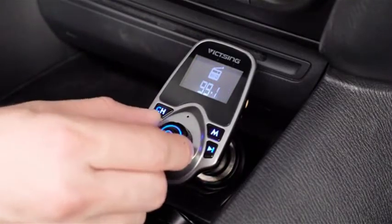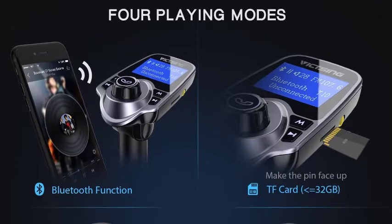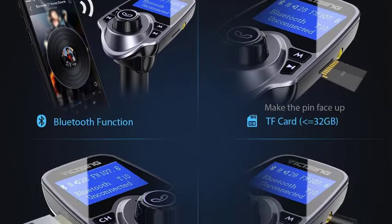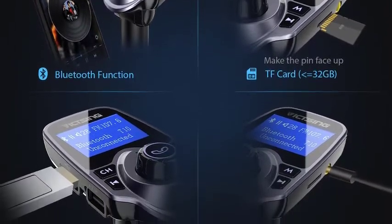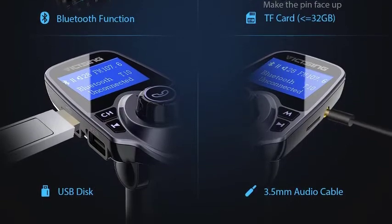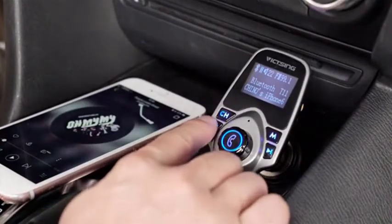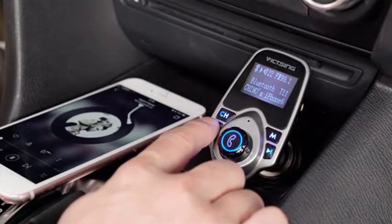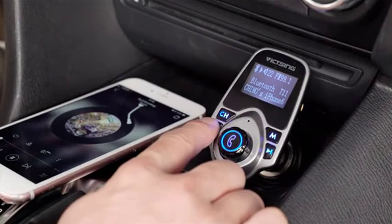Play music in multi-way. With FM signal, it can play music from your Bluetooth-enabled audio devices to the car stereo system. It also supports playing music from TF card and USB flash disk. The AUX-in lets it stream music from MP3, MP4, and other audio devices with a 3.5mm port. Easily switch between TF card, Bluetooth, and USB disk mode with the M button.